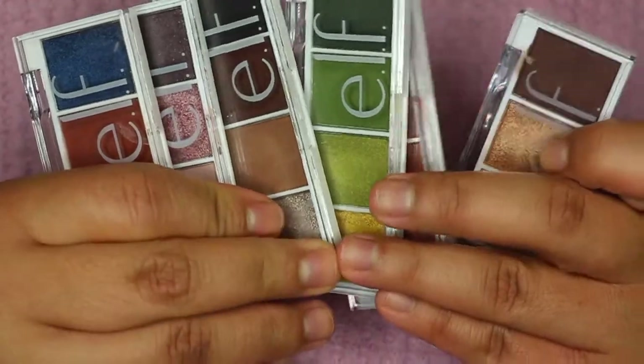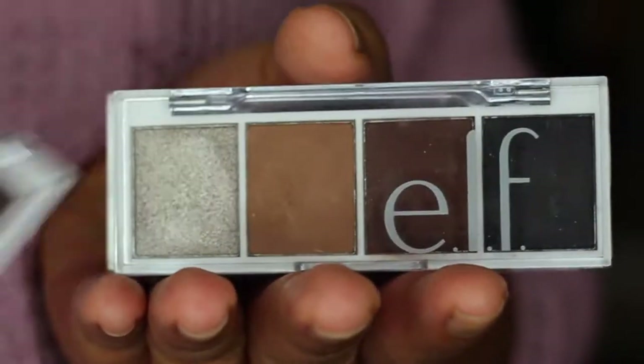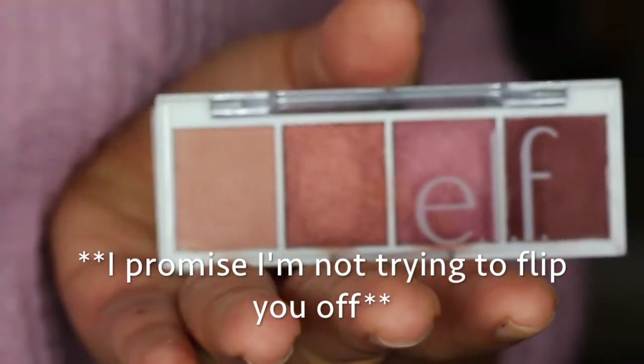The next item I have are the e.l.f. Bite Size Eyeshadows. I talk about these palettes a lot so I won't drag on. I now have the Pumpkin Pie Quad too, so I have all of them except the Acai Yew blue one — blue shadows are not my vibe. They're perfect, cheap, blendable, and shimmery. Right now I have the brown shade from Carnival Candy in my crease, the Rose Water shimmery shades on my lid, and the Truffles dark brown in my outer corner. I love mixing and matching these. Highly recommend — go get you some.